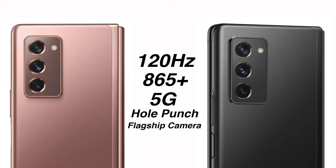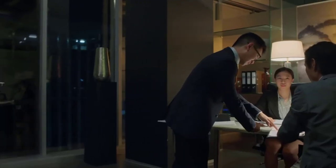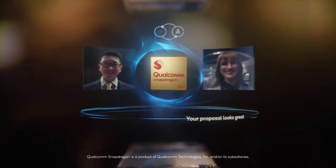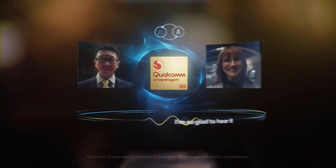The Galaxy Fold 2 is also coming with 5G and the best chipset — the Snapdragon 865 Plus. Honestly, in my view it matches the level of its price, and I'm really looking forward to it. Let me know your thoughts about this in the comments below.